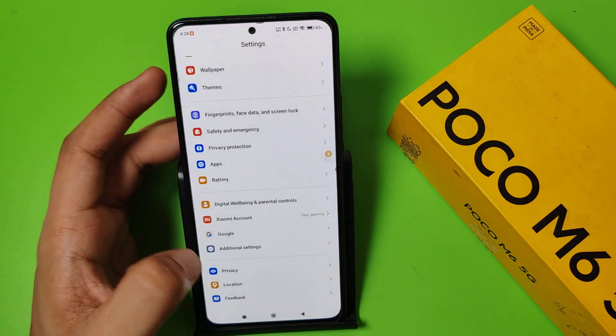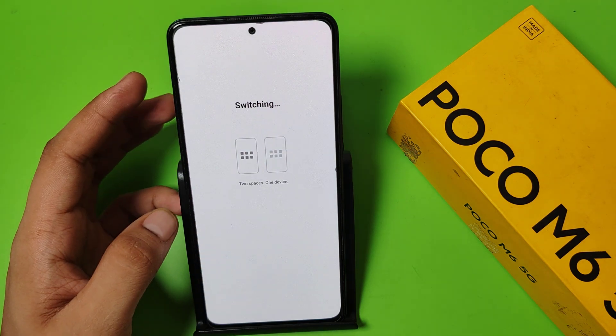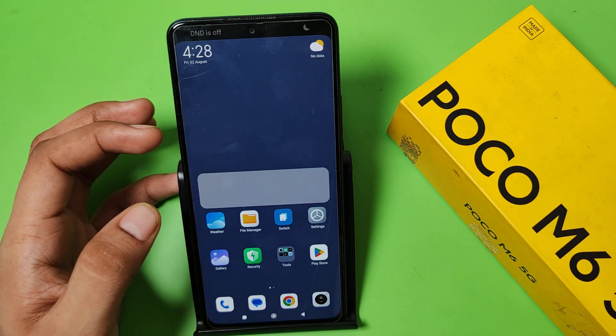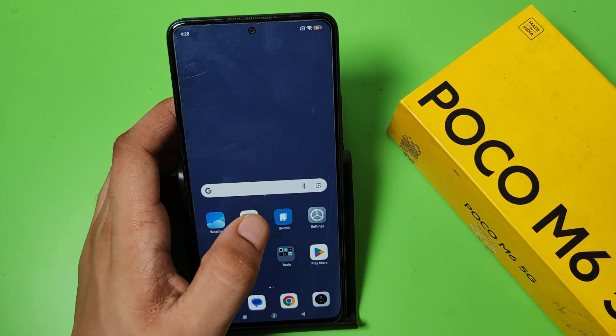First, you have to simply open your Settings, swipe down — here it is — Additional Settings. Swipe down, click on Second Space, click on 'Go to Second Space', and it is switching. Two spaces, one device — and you can see friends it has switched.